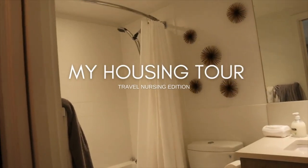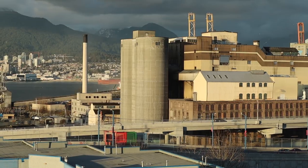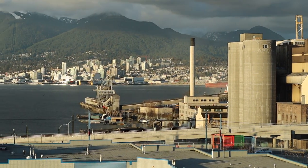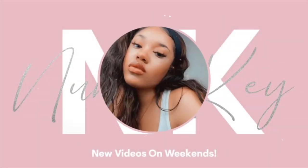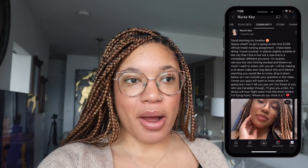Thank you for joining us. In today's video I'm going to be doing a nursing housing tour. A lot of you guys have been hitting me up ever since I posted on my Instagram about travel nursing, and a lot of you have been asking me to make a video on how to become a travel nurse, the different agencies, as well as a housing tour.